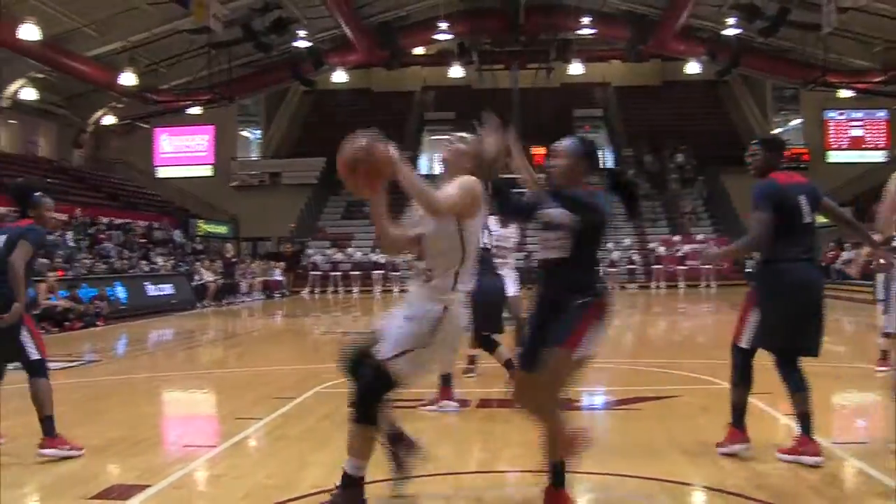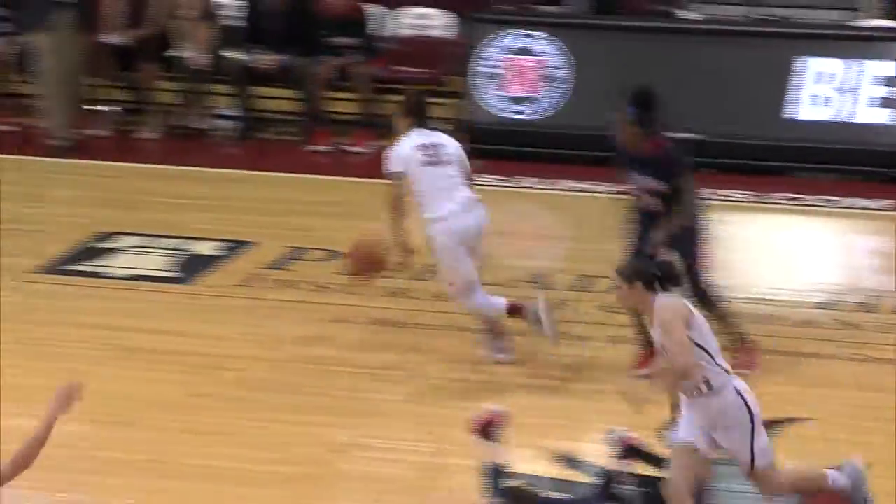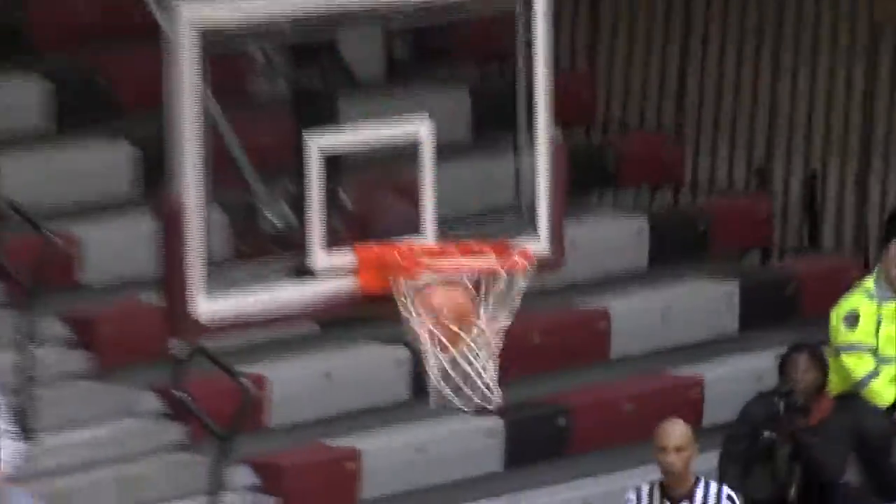Monahan kicks it to the top of the key to Franklin, back door pass inside to Valu — right handed layup is good and the Hawks are back on top by one. Front of the rim, loose ball, Jaron Garner flies in for it. Woods out to Monahan, three from the wing — it's good.